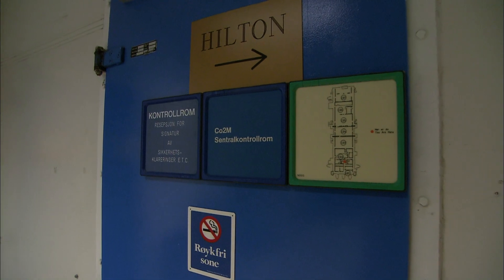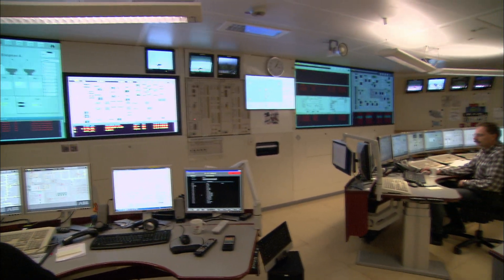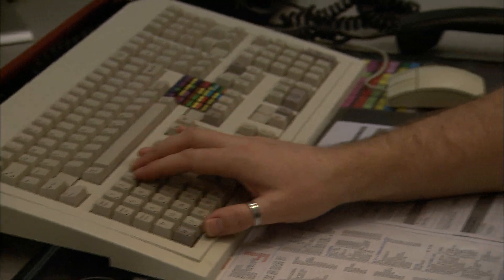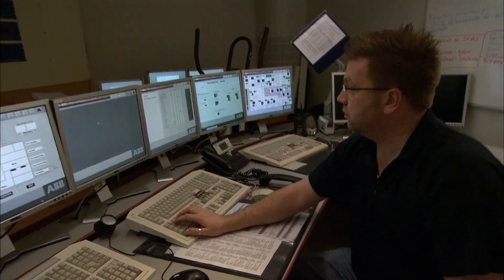We are able to measure the volume, the content, and the pressure. We have now been injecting for nearly 16 years, and we have reached close to 15 million tonnes, reducing the CO2 emissions of Norway by 3%.